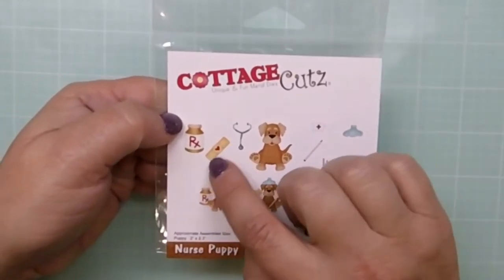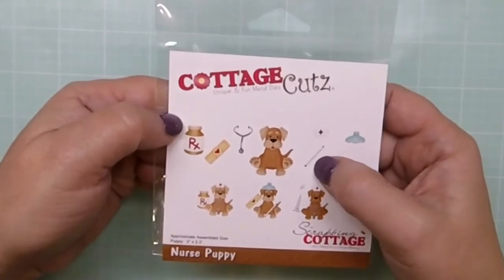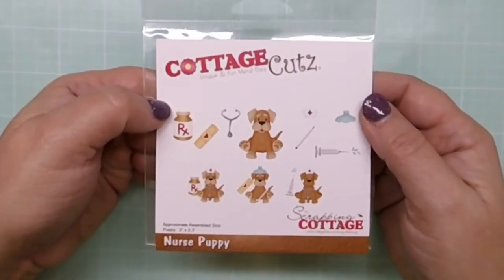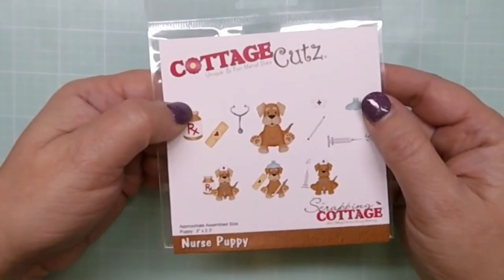Nurse Puppy — so cute! Look at this little puppy: he's got a stethoscope, a band-aid, ice bag, syringe, and an old-fashioned thermometer. This one would be great for a nursing friend or someone in your family, or a nurse who treated you really well, or just for anyone who needs a get well card.